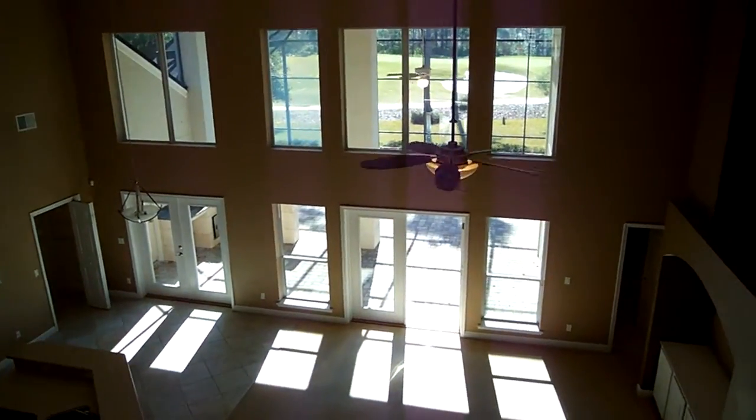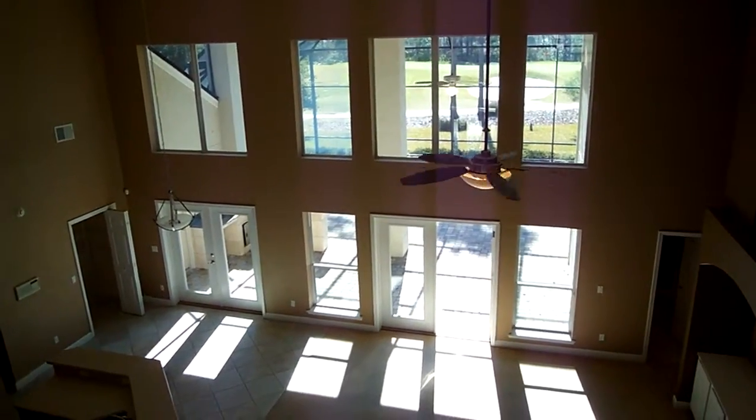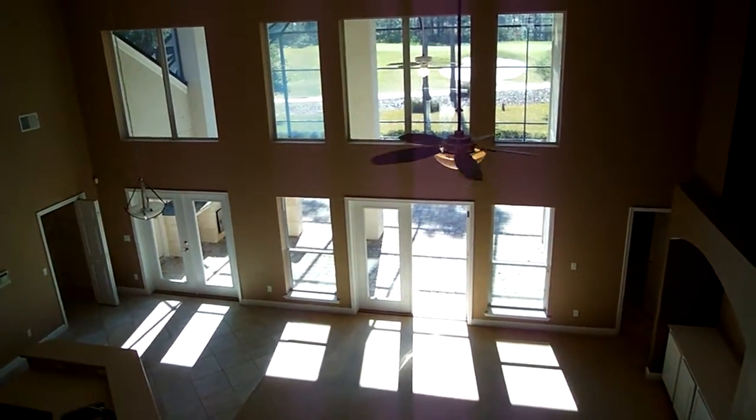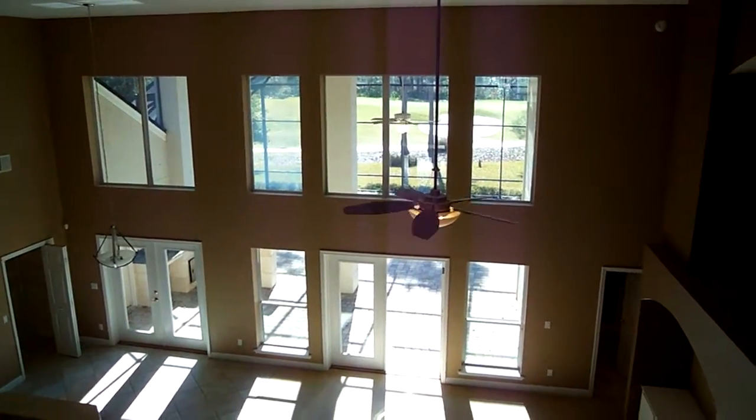Again, I like this view with the really high ceilings and also the windows there. You're actually just getting the pool blocked out, but you can see the golf course there in the back.